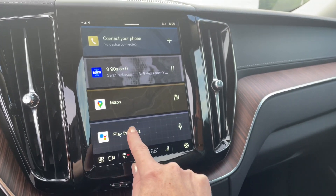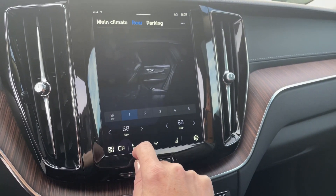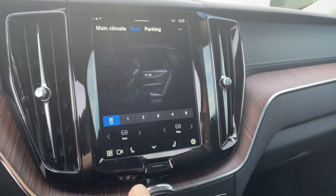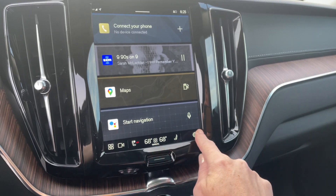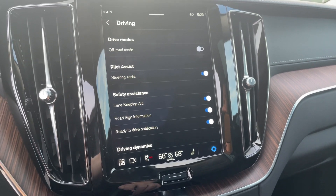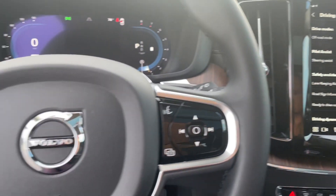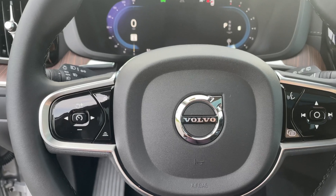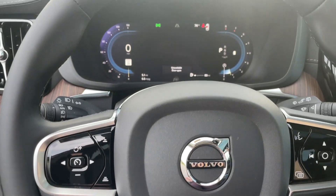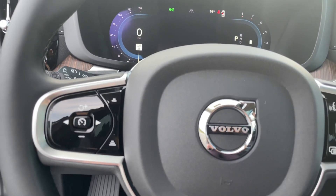Your climate control is all right here and you can adjust the rear climate control from here as well — but only if your climate is on, then you can go to rear and turn that on. In settings you can check out your driving dynamics. I did a video earlier about the pilot assist — I was mistaken. If pilot assist is off you won't be able to use it, but when it's on, your cruise control automatically engages the pilot assist, so you don't have to hit that right arrow.